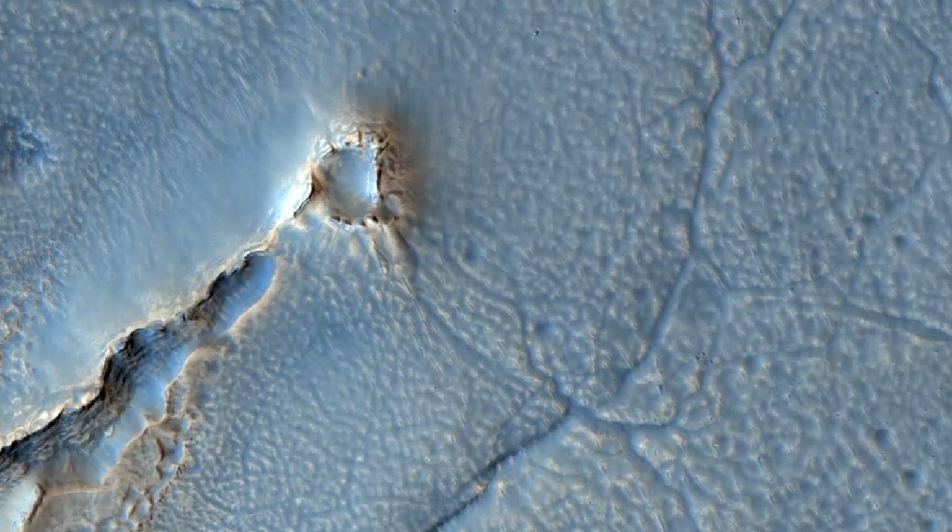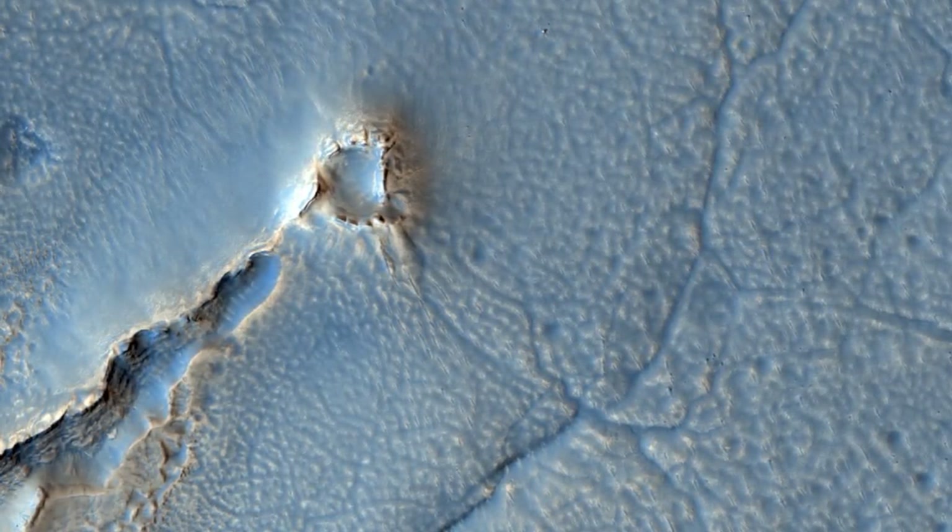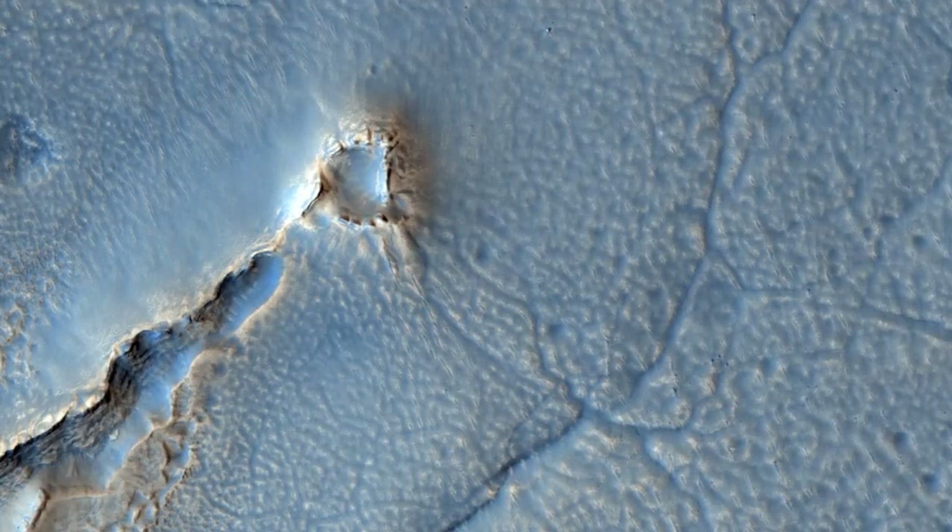Additionally, the sparse population of rocks on the surface and along the eroded scarps suggest that the debris eroding from the mesas consists largely of soil.